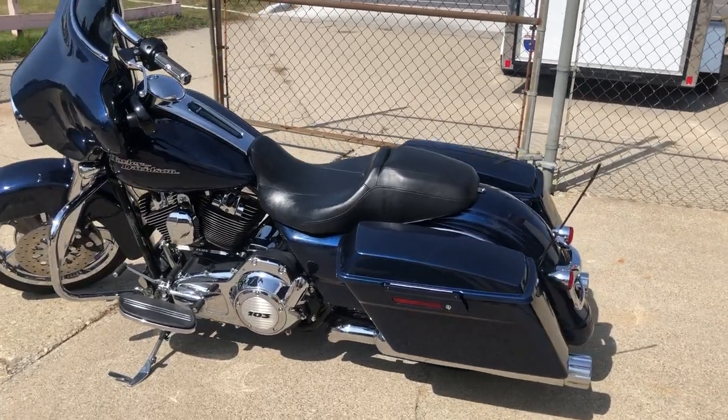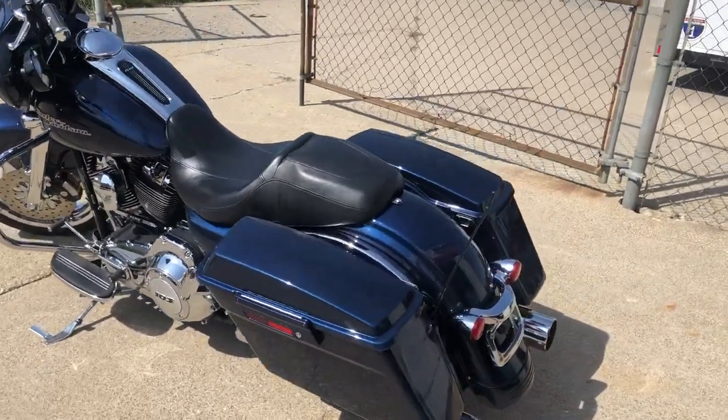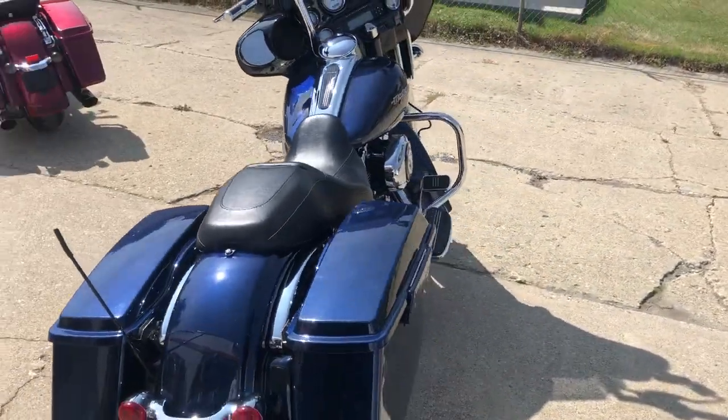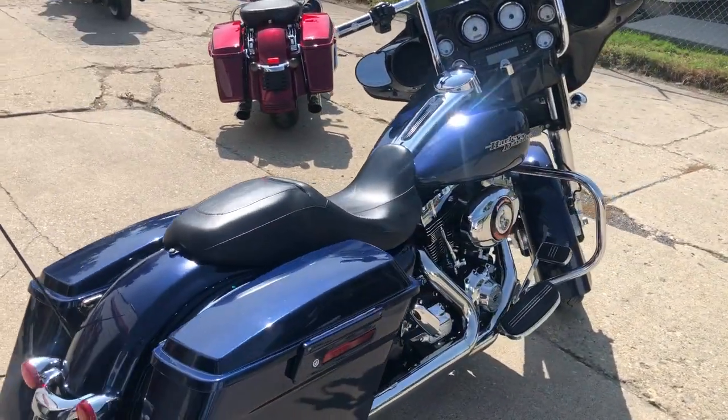Hey guys, Proof of PlatinumSports.com here doing some videos on stuff that's just coming into the showroom. Check this one out — 2011 Street Glide for sale, comes in that hard to find color, big blue pearl. Don't miss this one guys.